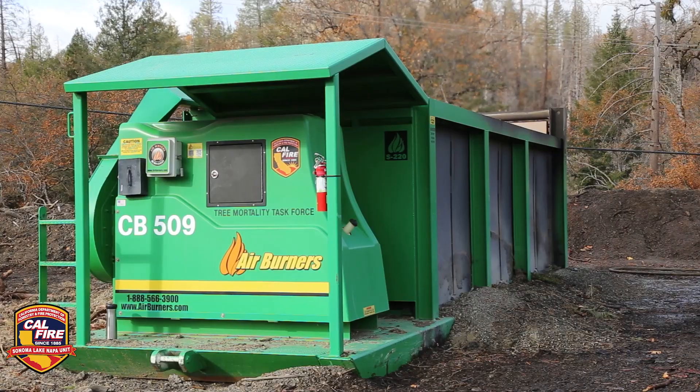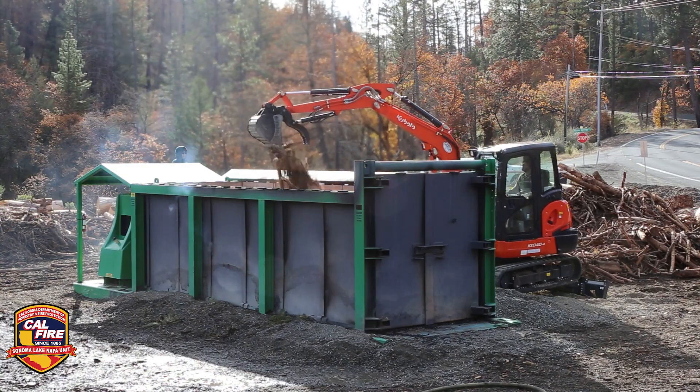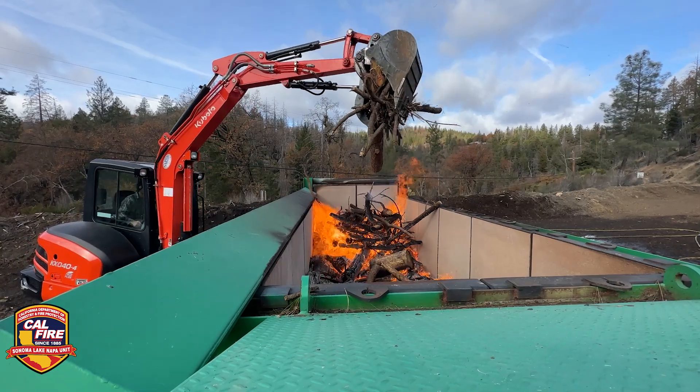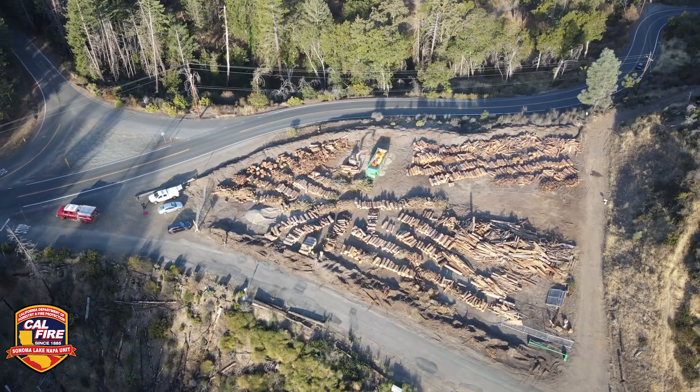CAL FIRE owns 10 air curtain incinerators, or air curtain burners, and they were all originally deployed in the southern region of California for tree mortality and beetle kill. Now that the resources have become available, the Cobb Area Council is able to secure one on a CAL FIRE grant for utilization in the Cobb area.